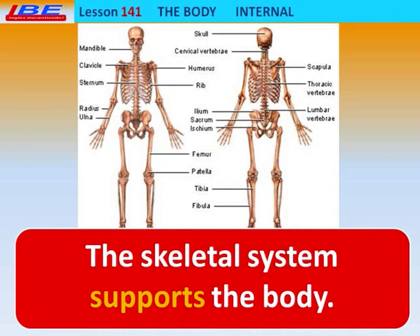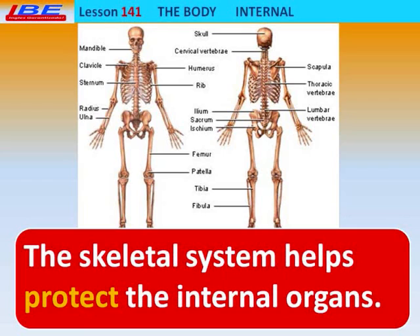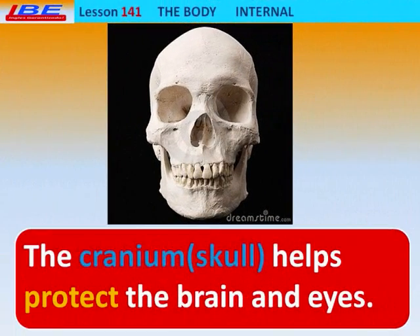The Skeletal System supports the body. The Skeletal System helps protect the internal organs. The Cranium — Skull — helps protect the brain and eyes.